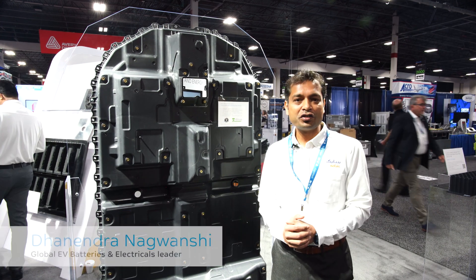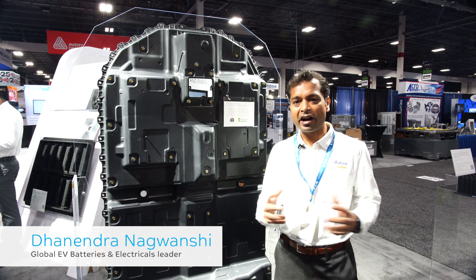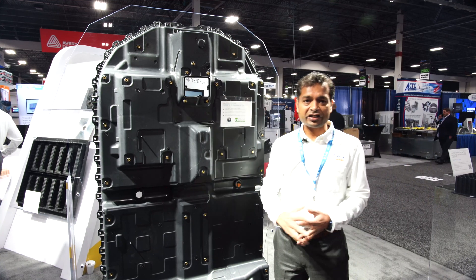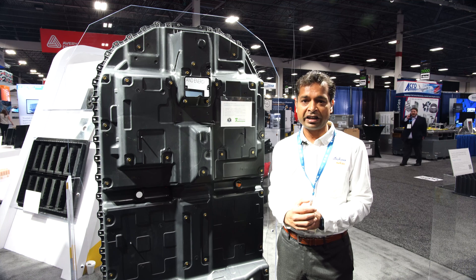This is globally the first use of thermoplastics in the battery cover application that meets a very stringent fire safety requirement. This is a 1.6 meter long part made with the injection molding process with about 28 different gates.